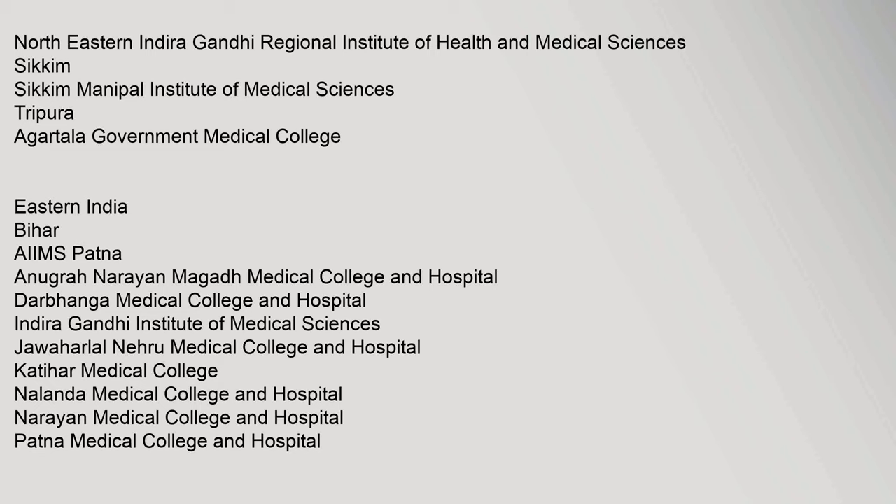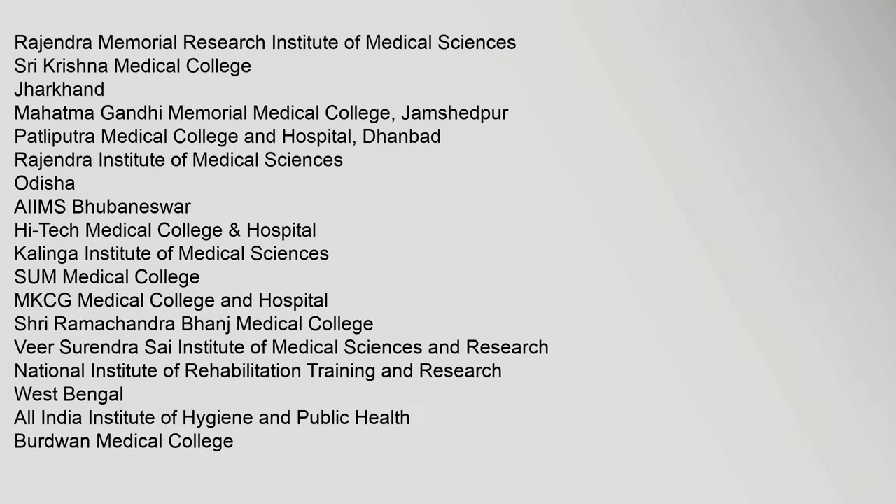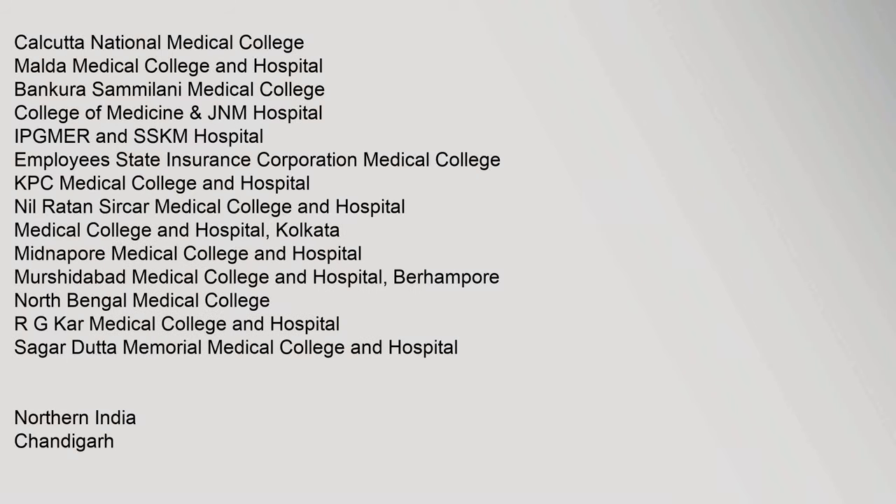Additional colleges listed: Uttar Pradesh University of Medical Sciences, North Eastern Indira Gandhi Regional Institute of Health and Medical Sciences, Sikkim Manipal Institute of Medical Sciences, Agartala Government Medical College Tripura, Rajendra Memorial Research Institute of Medical Sciences, Shri Krishna Medical College Jharkhand, Mahatma Gandhi Memorial Medical College Jamshedpur, Patliputra Medical College and Hospital Dhanbad, Rajendra Institute of Medical Sciences Odisha, AIIMS Bhubaneswar, Hi-Tech Medical College, Calcutta National Medical College, Malda Medical College and Hospital, Bankura Sammilani Medical College, and College of Medicine GMCH Chandigarh.